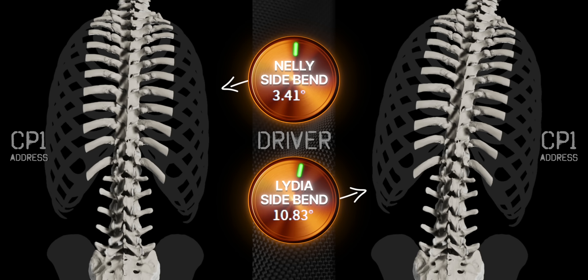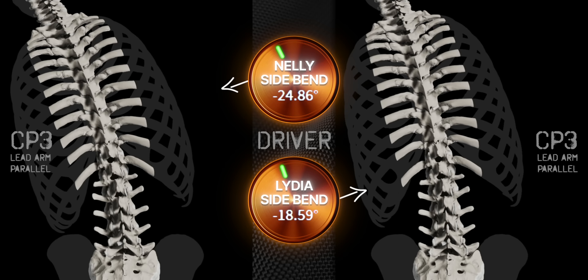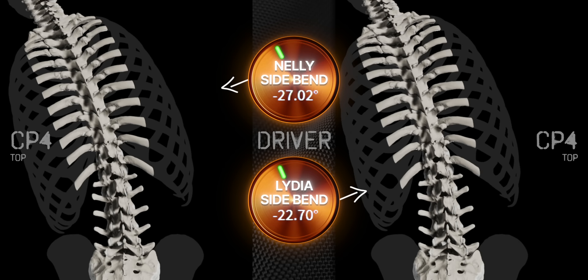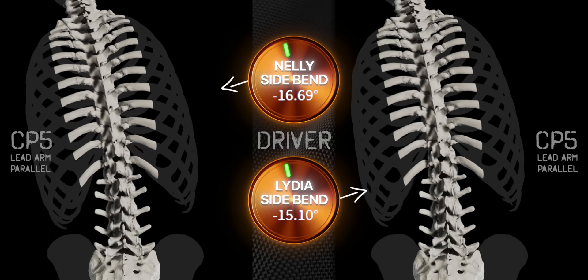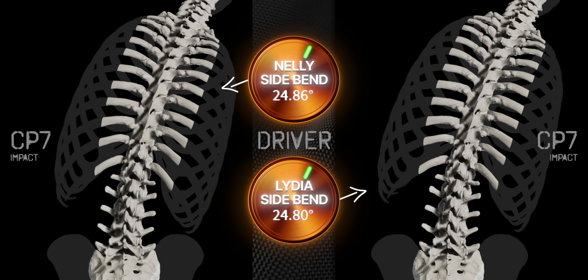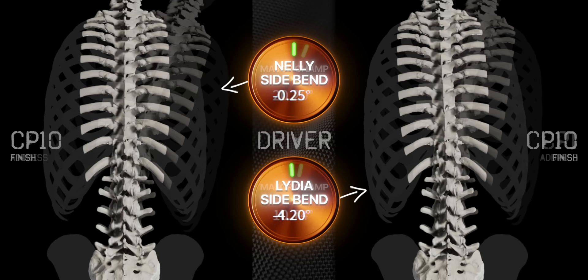Now let's look at two LPGA major champions hitting their drivers. Like Rory and DJ, these ladies are also 2D chest swayers with very different looking swings and physical dimensions. Both move from right side to left side bend from 1 to 2. Both dial up more left side bend into 3. After transition, Nelly nets no change while Lydia has a small decrease — like we saw with Rory and DJ. But true to what we've already seen, both dial up more left side bend at 4.5. At 5, both decrease a small amount. At 6, they're both in identical amounts of right side bend. At impact, they're not only identical to each other, but also in the same amount of right side bend we just saw with Rory and DJ with their drivers — insane considering how different all four of these players are physically and stylistically.